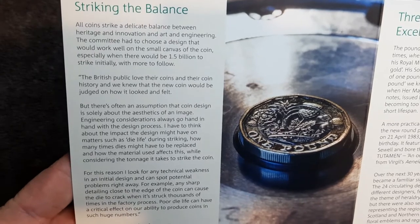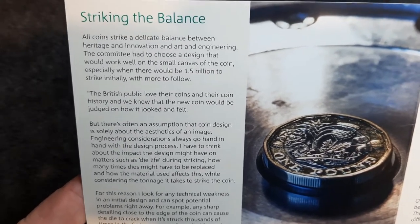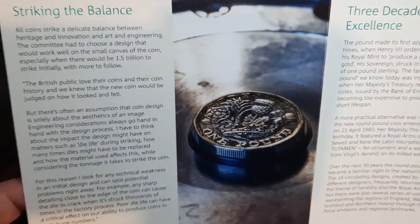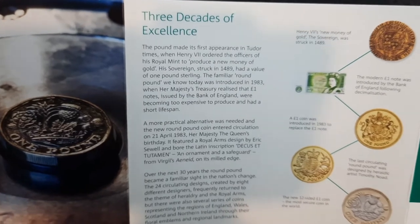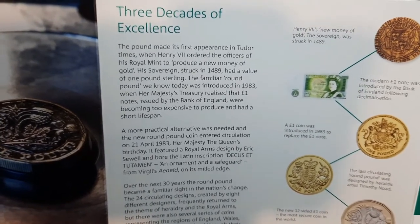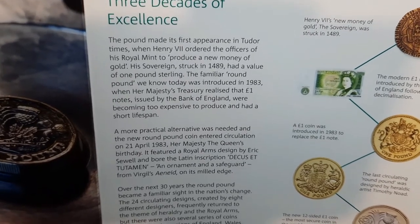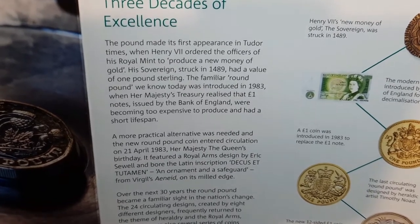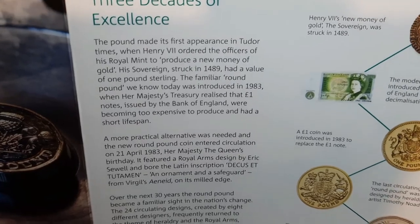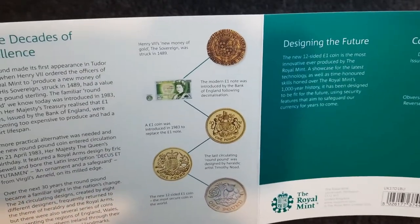All coins strike a delicate balance between heritage and innovation, art and engineering. The committee had to choose a design that would work well on the small canvas of the coin, especially when there would be 1.5 billion to strike initially — that's a lot of one pound coins! The pound made its first appearance when Henry the Seventh ordered the offices of his Royal Mint to produce new money of gold. His sovereign, struck in 1489, had a value of one pound sterling. The familiar round pound was introduced in 1983 when Her Majesty's Treasury realized that one pound notes were becoming too expensive to produce.